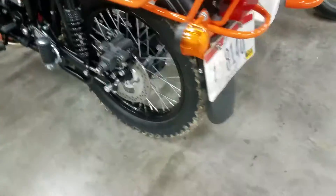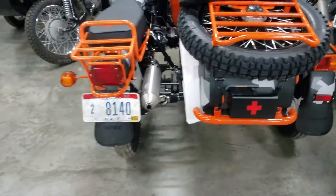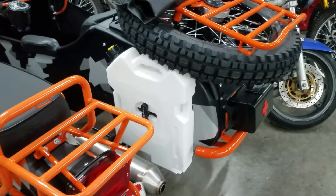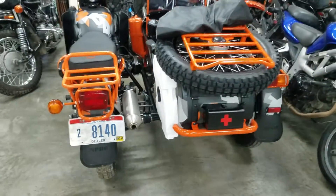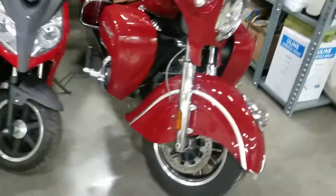Pardon the mud on the tire — a customer just couldn't resist and had to test it out right away. We also swapped out the stock Rotopax fuel canister and put a water box water can in its place. We'll go ahead and turn this into a little shop overview video.